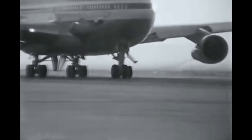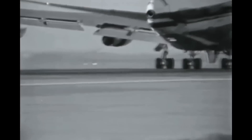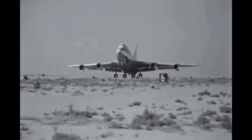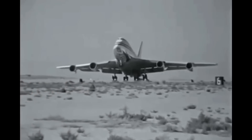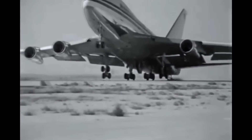Production lasted 7 years from 1976 to 1983, although a VIP order for the Royal Flight of Abu Dhabi resulted in one last 747SP being produced in 1987. So until the 747-400 entered into service in 1989, the SP was the longest-range airliner available.